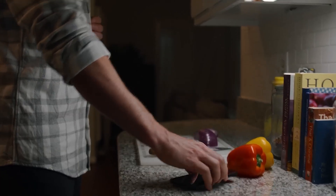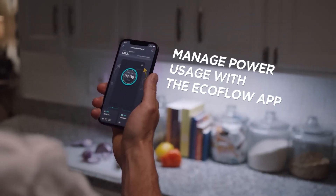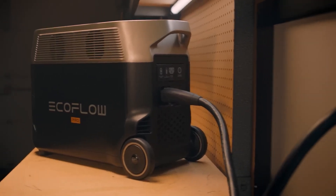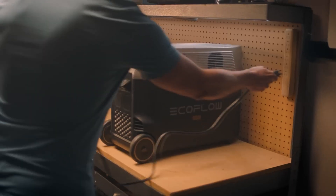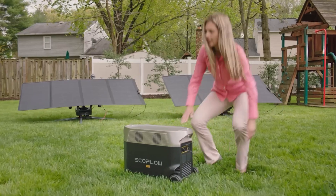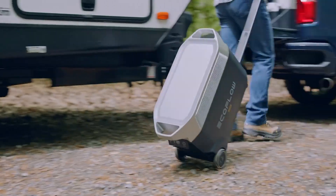The Delta Pro also comes with a companion app for both iOS and Android that allows you to monitor energy usage, customize its operation, and manage a number of other parameters. Although the Delta Pro isn't overly large, it's heavy for what it does; while it has wheels, it is meant to be permanently installed in a home or semi-permanent location. Given its size and power, it's a much more expensive device, especially with add-ons — but it's definitely worth every penny as a solar power generator that can provide backup power for your entire home.